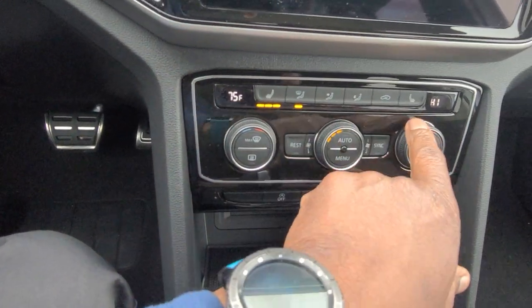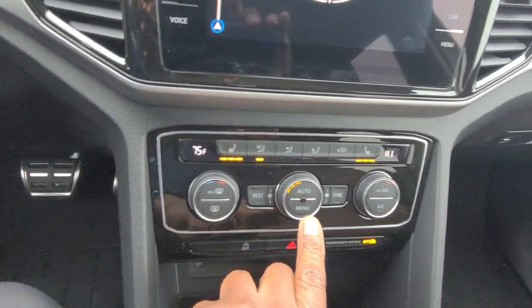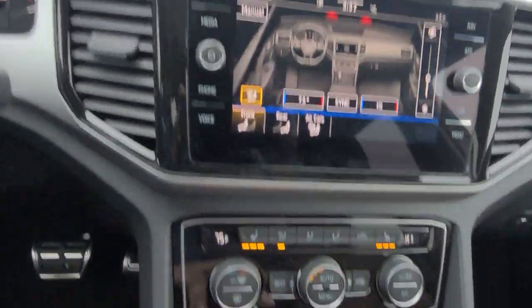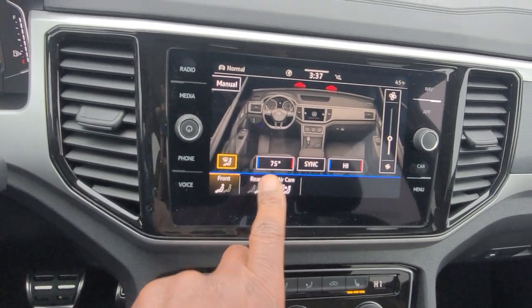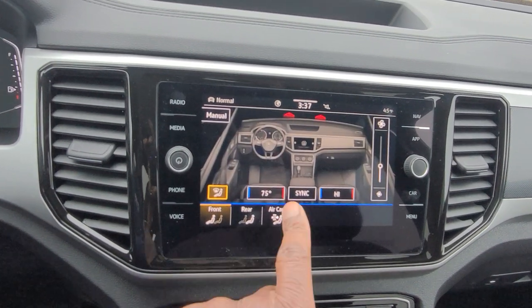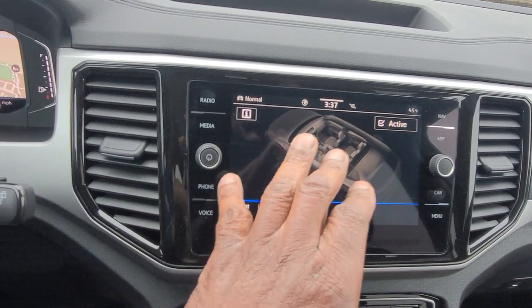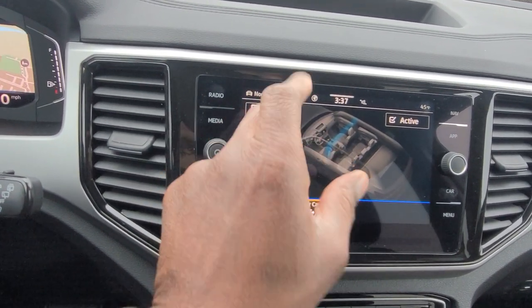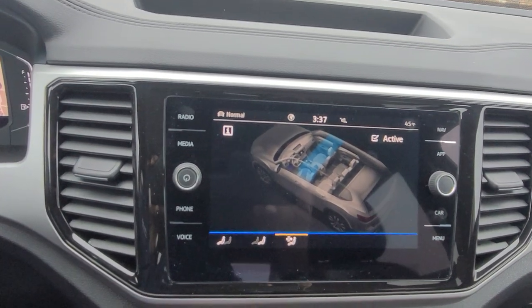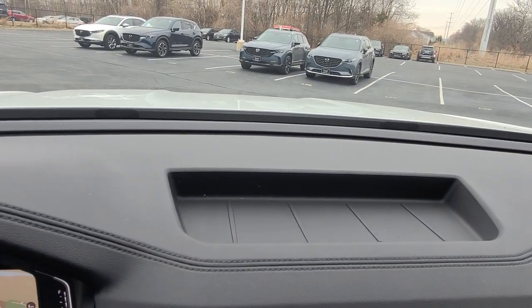Heated seats for both driver and passenger start on high, then medium, then low. Dual zone climate control up front plus a third zone for the rear — push the menu button to bring it up on screen and switch between front and rear seats. Air Care is the air filtration system that scrubs the air before it circulates in the cabin; a blue line shows the progress of the filtration. There's also a storage bin up top for chapsticks, sunglasses, and similar items.